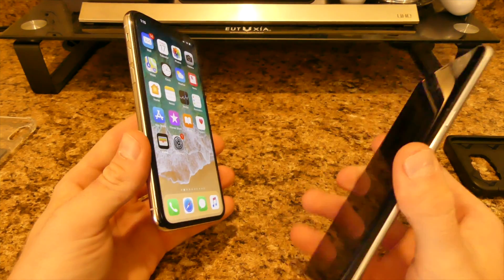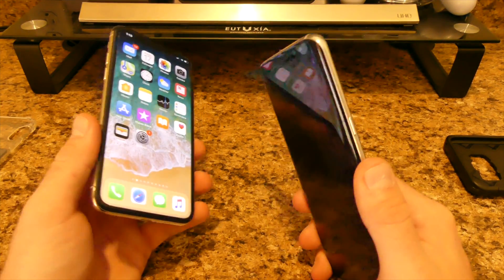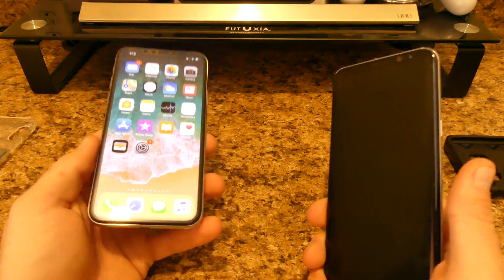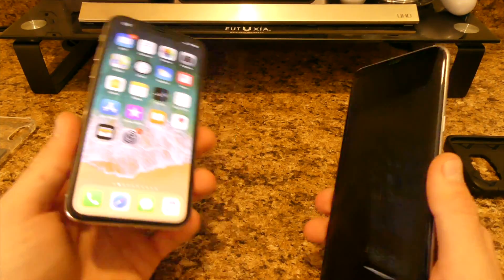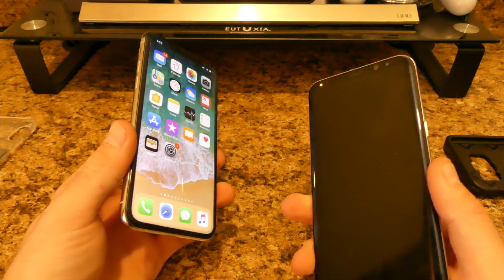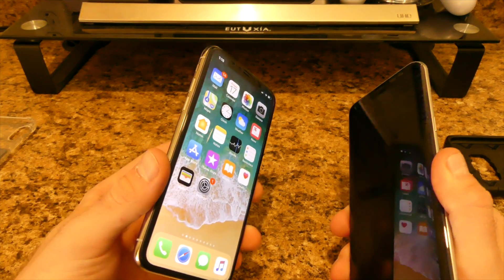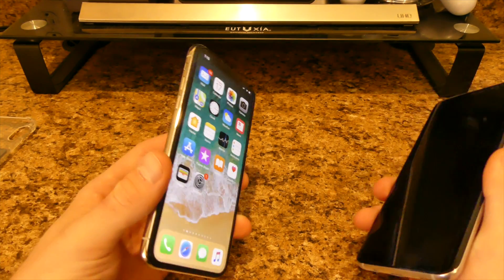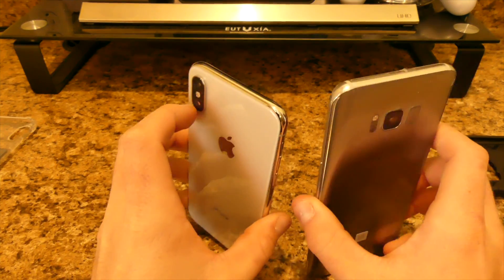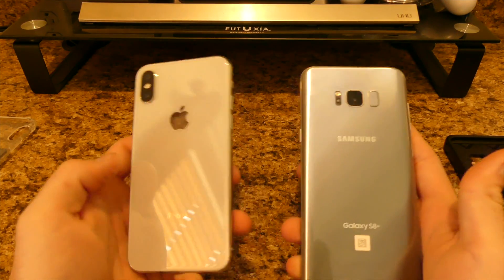Honestly I kind of like the size of the iPhone better, just height-wise, because the S8 Plus is big in your pocket. If you have small pockets it will stick out, whereas the iPhone may or may not depending on pocket depth. I got the iPhone because I wanted to switch it up — I like Apple Watches, I have an iPad, and I'm eventually going to buy a MacBook. But there you go guys, that's the iPhone X versus the Galaxy S8 Plus — it's up to you.